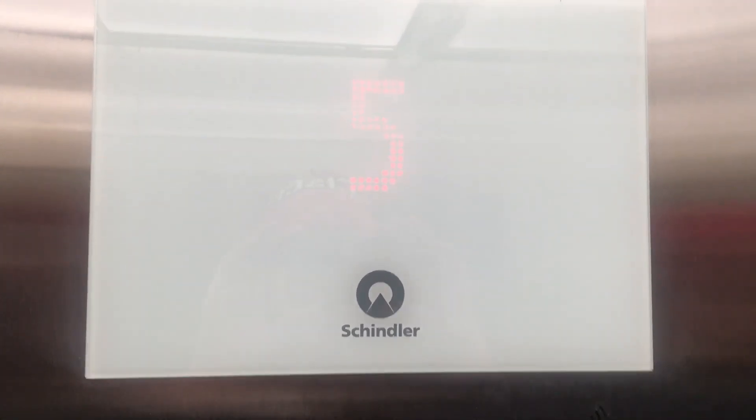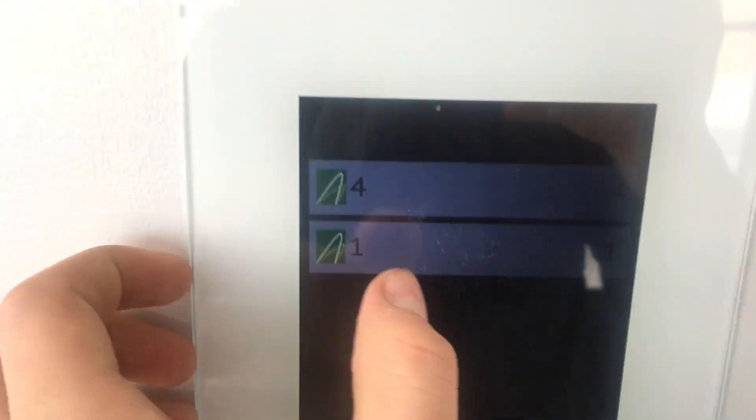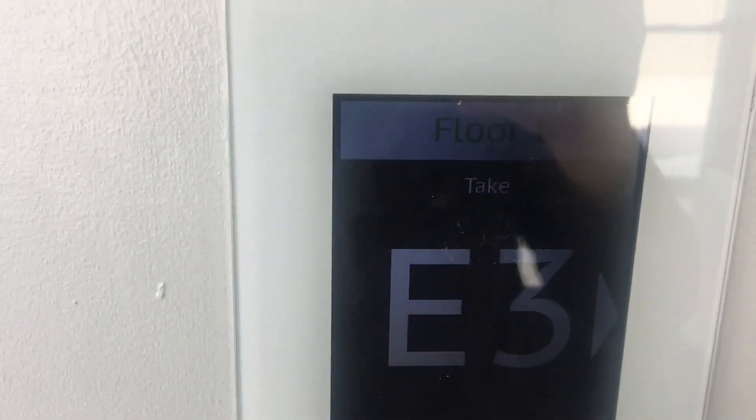Floor five. If you want, just go to four from here and I can meet you. One, two, three. Car E3.